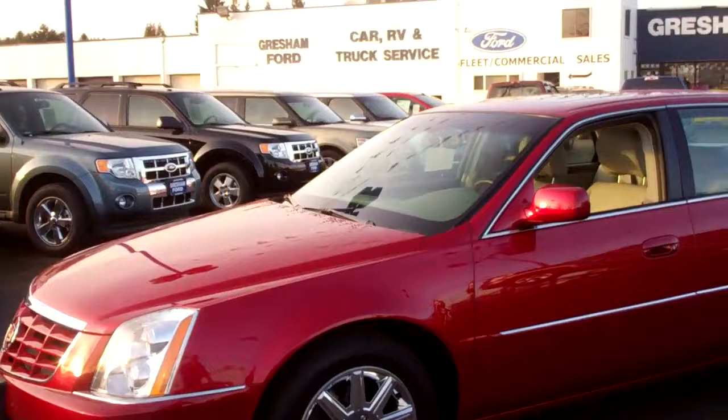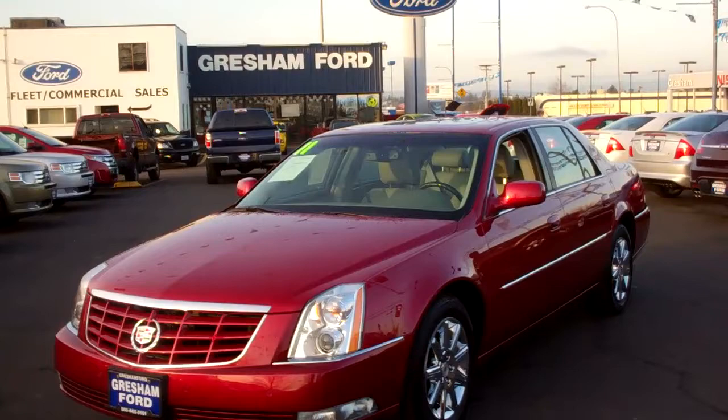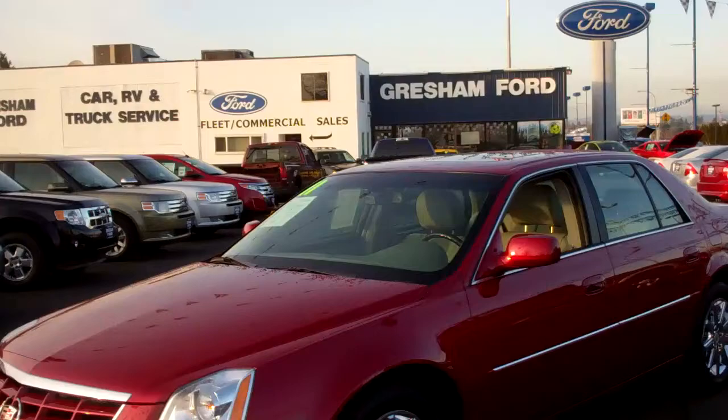I'm going to get a view from back here so you can take a look at this car. Looks like it's got park assist — I see sensors in front and the back, which usually means park assist.